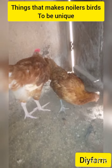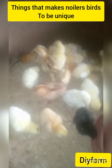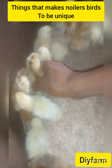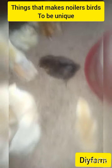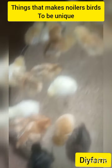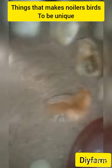Just like broilers, Noilans birds are fat. Just like the cockerel, they are strong. They are very resistant to sickness and harsh weather conditions. These traits are what make Noilans birds very unique and very special.